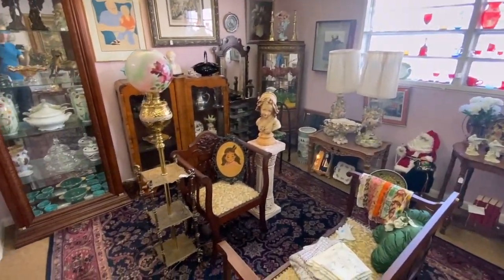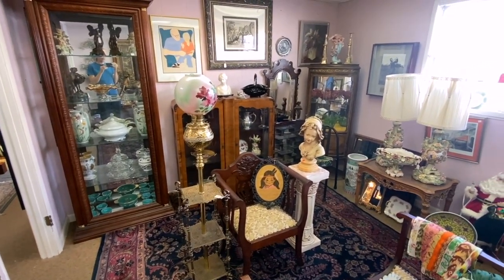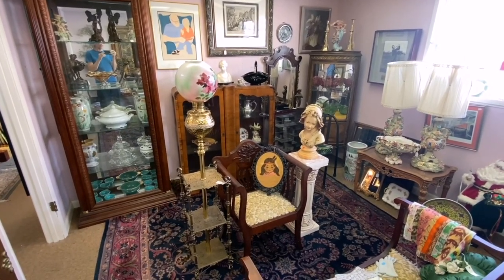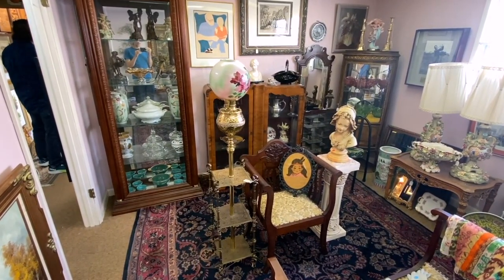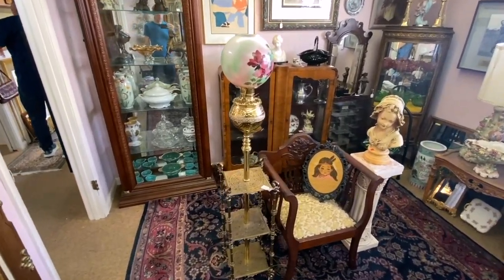The next room has nice windows where you can display glass and get color through them. It has some really pretty Victorian furniture — I like to highlight Victorian furniture because we're seeing interest from a younger generation in fancy things. This lamp with a brass stand is going to be 1890s and would be considered an opera lamp.